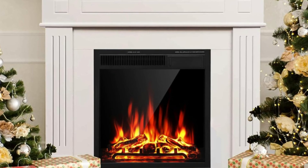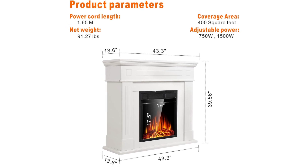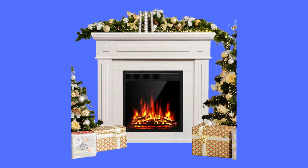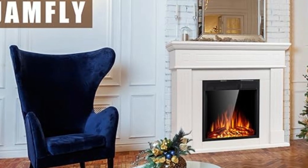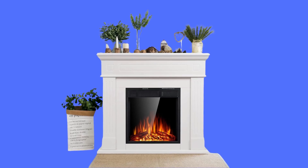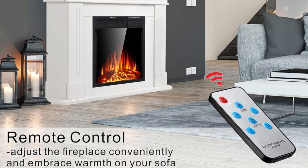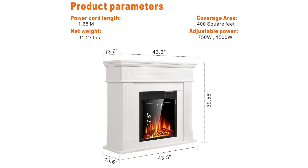Customer Service. Mantle dimensions: 43.4 inches width by 39.56 inches height by 13.6 inches depth. Fireplace insert viewing dimension: 19 inches width by 17.51 inches height. Simple assembly required, shipped in two packages — one fireplace mantle and one fireplace insert. Warranty policy includes free replacement for installation problems, damage, and missing parts within the year. If any problem, please feel free to contact the customer service team.